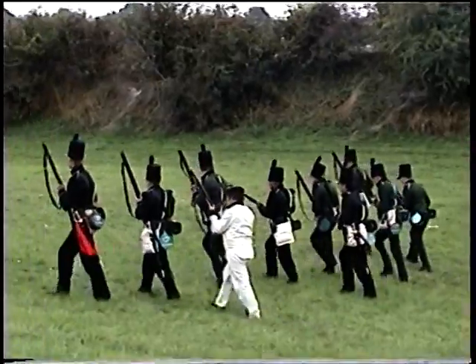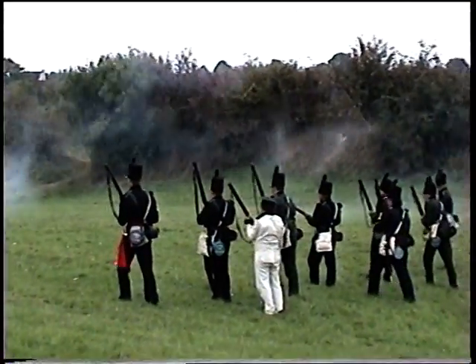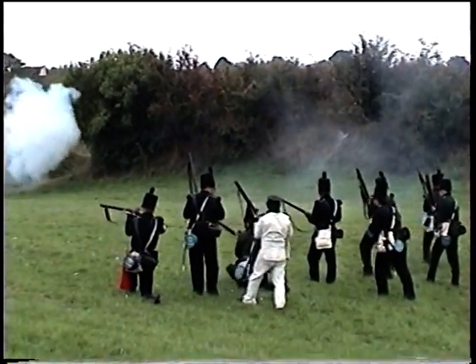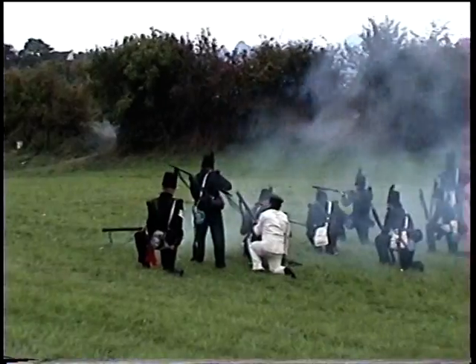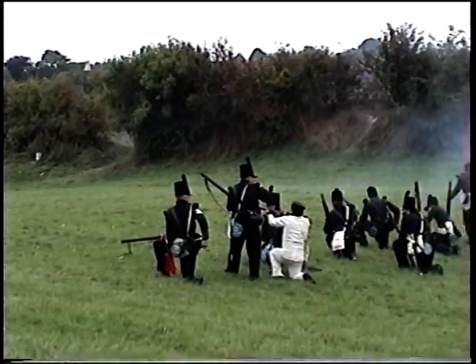The rifles have formed themselves into a line and are advancing. We have the King's German Legion and we have the 95th Rifles on display today. They've come up to the hill and they're trying to push the French back even further.